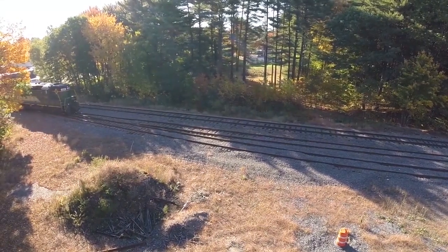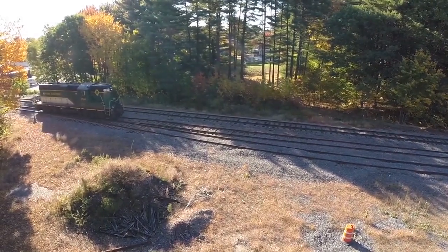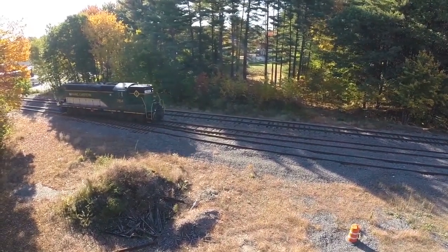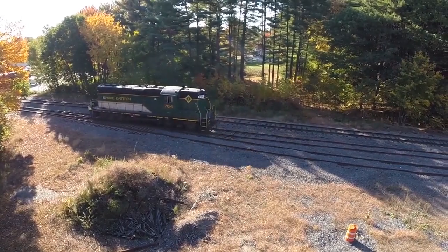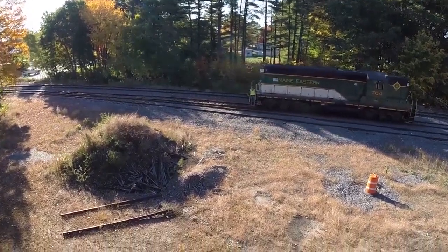Recently, some video has been taken from a telling angle. If you have heard the cliché that a picture can tell a thousand words, I dare say what you're about to see will tell 10,000 or more. Some aerial footage of this site.